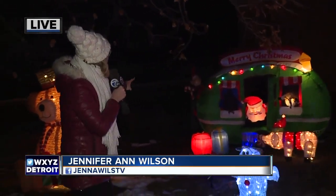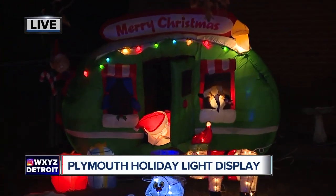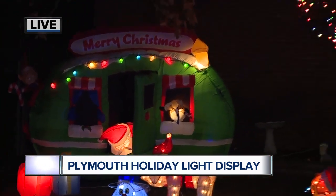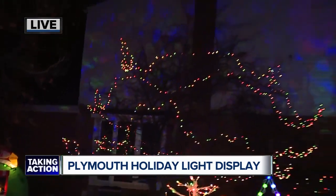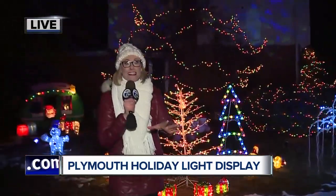How often do we actually drive by, see a house like this, notice a Santa peeking his head out of a big blow-up trailer, checking out who's being naughty or nice, and wonder who in the world put in all of this time for the rest of us to drive by and admire? We definitely appreciate it.